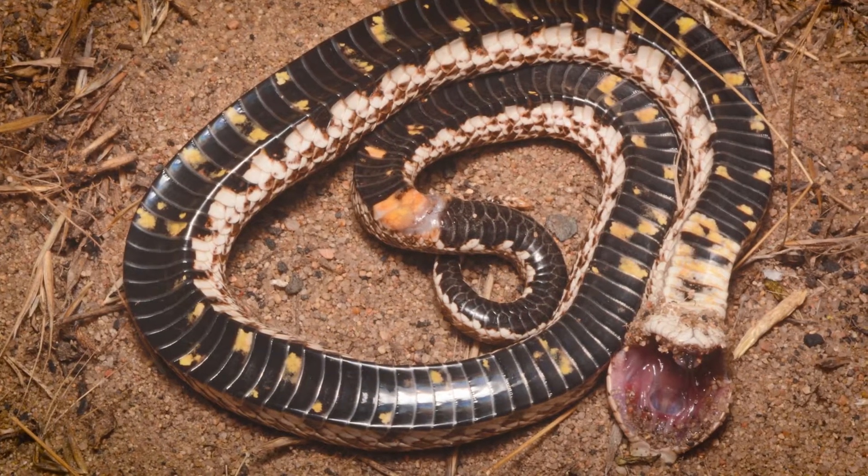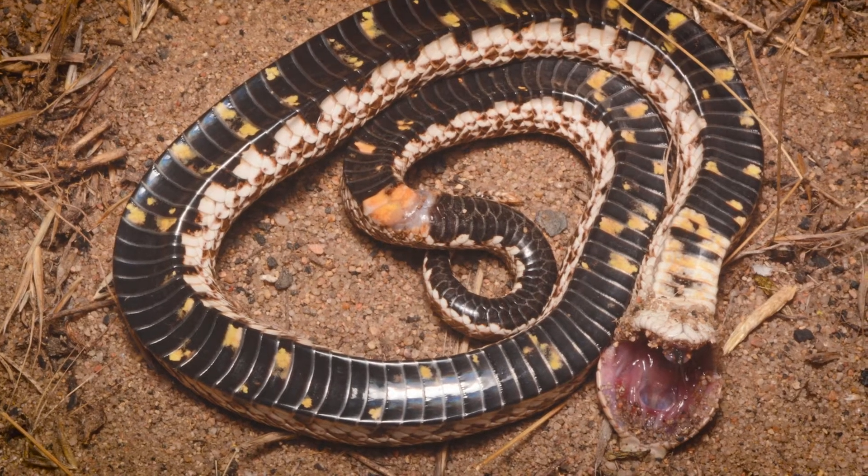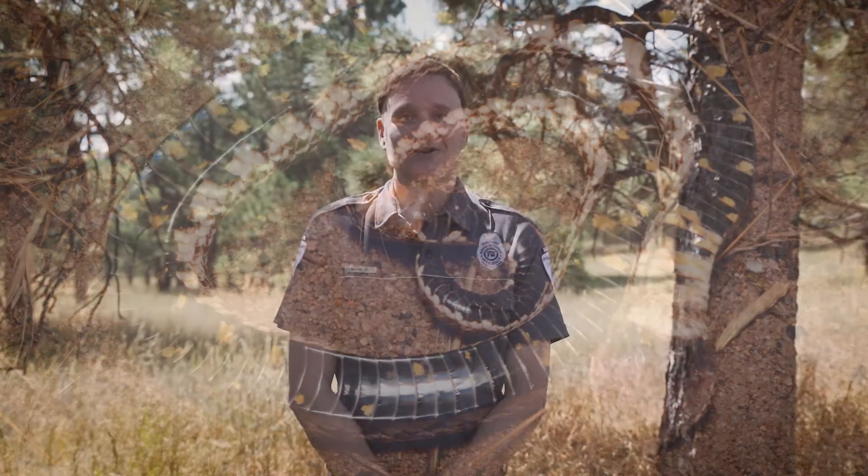Some organisms behave in certain ways to help them survive. For instance, a hognose snake plays dead when it feels threatened. These are just a few examples of how unique adaptations help living things survive and thrive in their habitats.